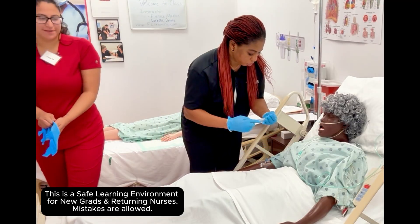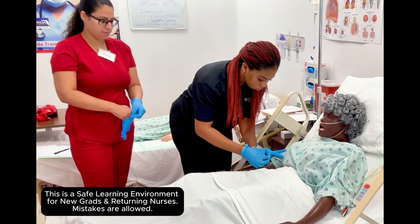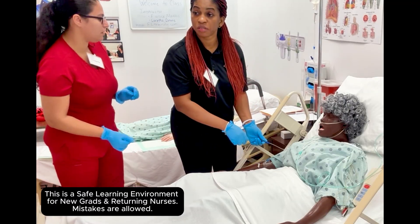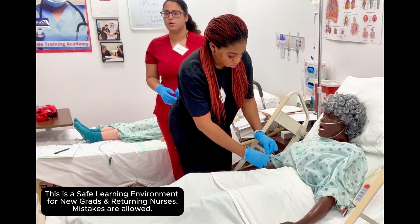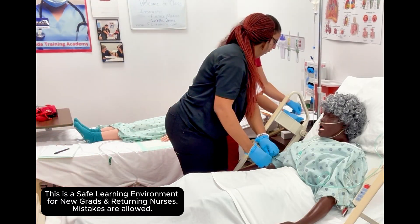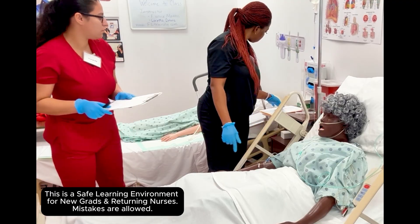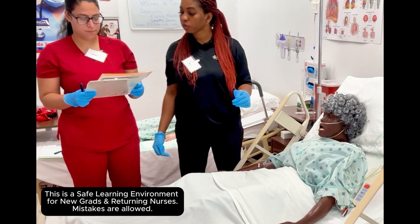Now, what else did we miss? Her blood pressure is still 92 over 50 — what do we have to do? What's not connected? IV. You gave the atropine, but the order was for more than atropine. What was the other order? Read your order — where's your orders? BMP, atropine, and magnesium?